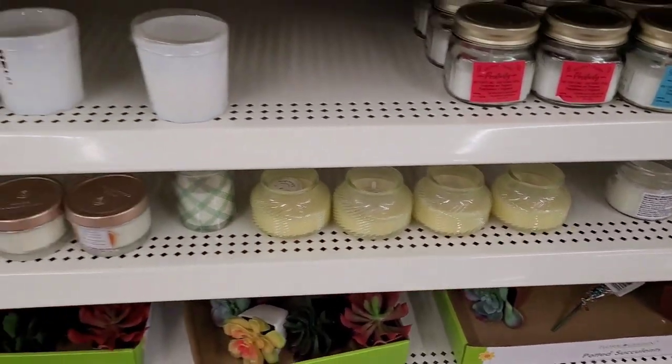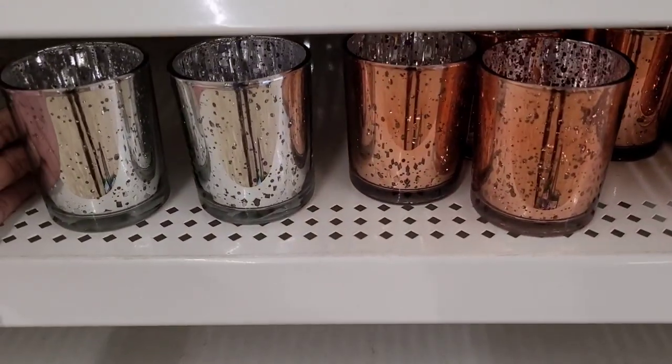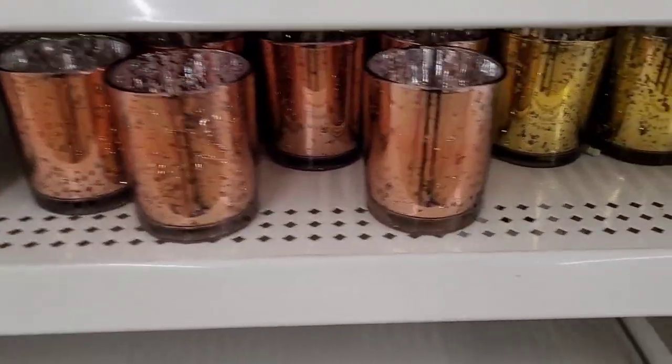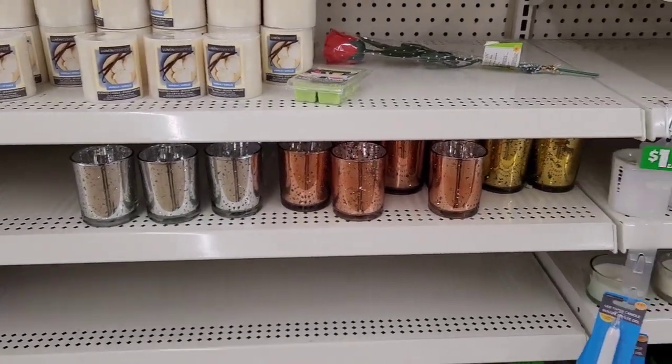They also have up these pretty little candle holders right here — they have silver sparkles, a rose gold, and a yellow gold back there. Those are really pretty.